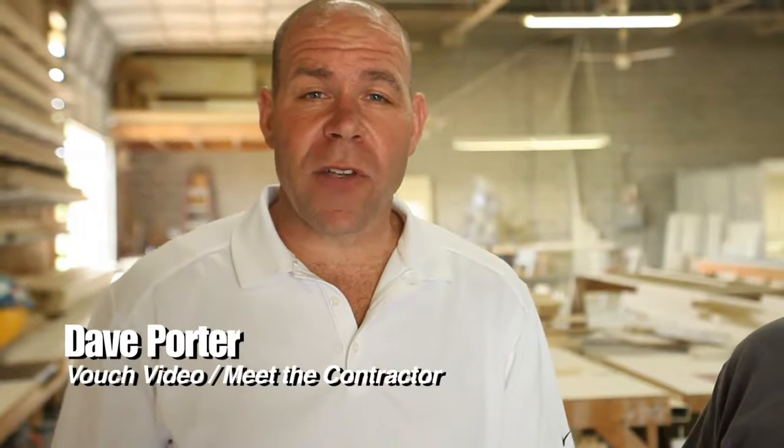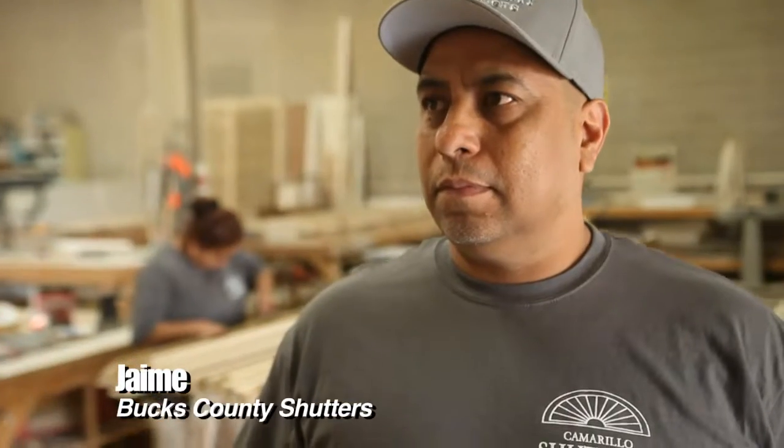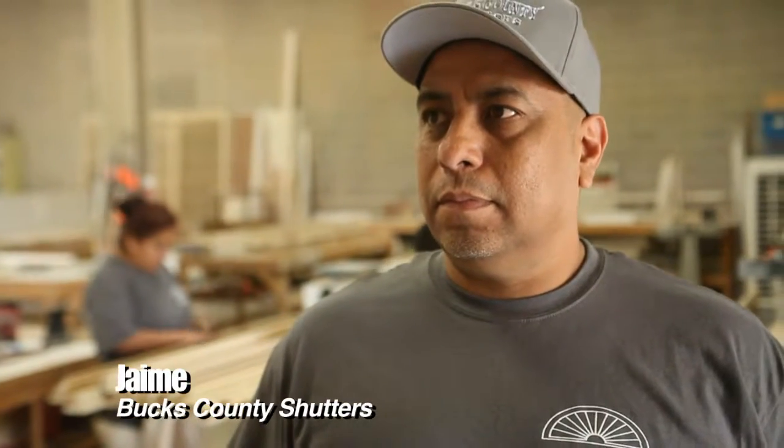Dave Porter here on location with VouchVideo.com and Meet the Contractor. I'm here with Jaime from Bucks County Shutters. Tell me about what a custom shutter is, and I hear the terminology of plantation shutters — what does that mean as well?